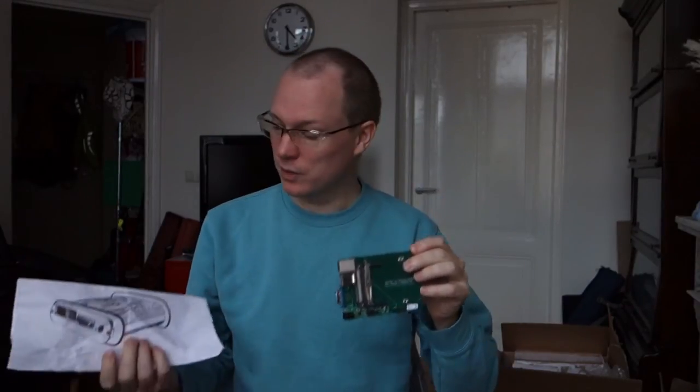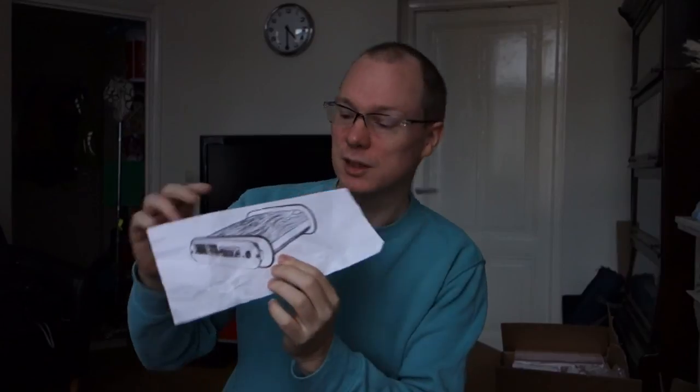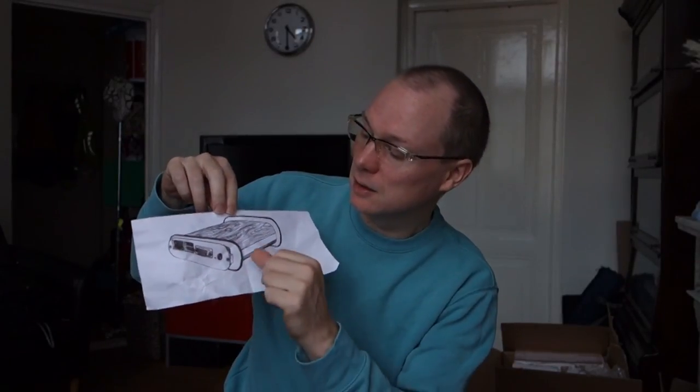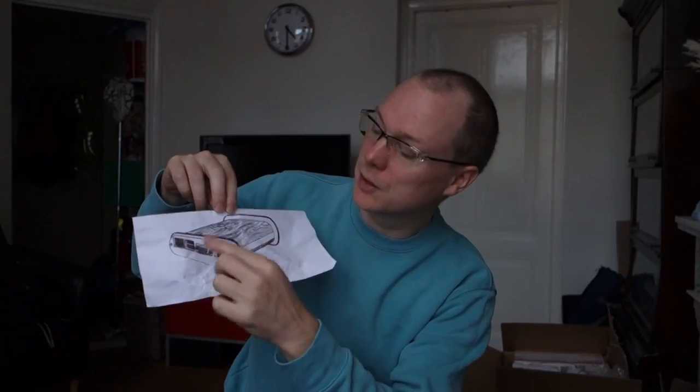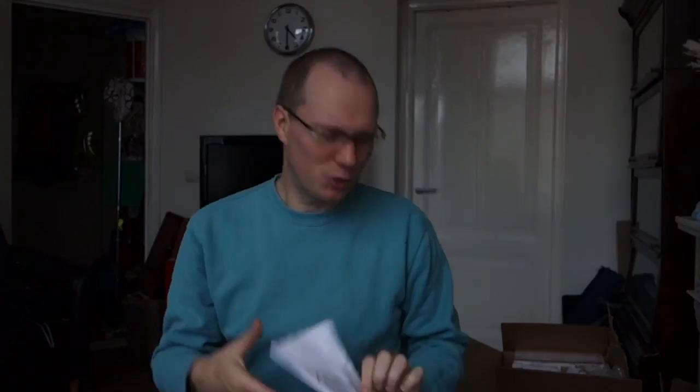What we've got is an artist's impression, very kindly done by a friend of Christopher, which shows it will be in a beautiful wooden case — with metal rails down the sides, a metal front, and wood on the top and bottom. So you won't just get a bare circuit board, I promise.